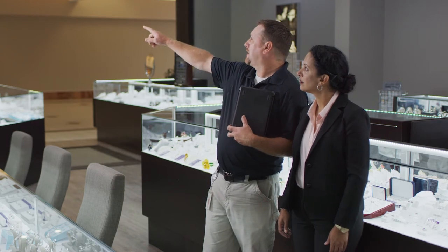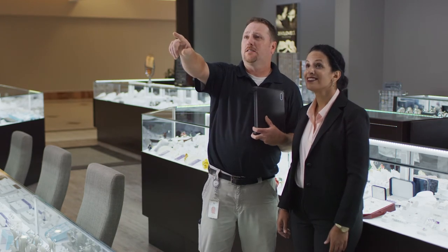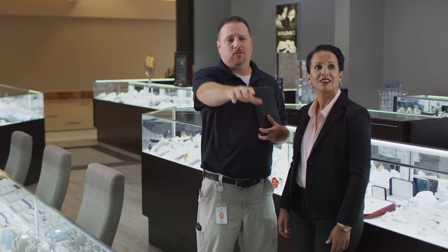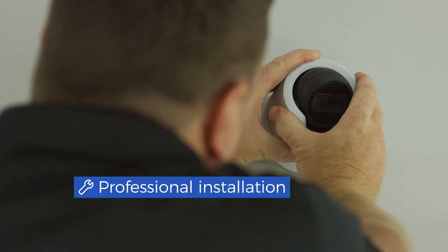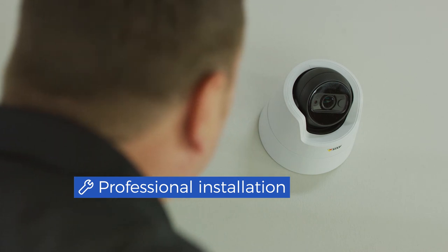When you're ready to get started, you'll get personalized support to choose the right size solution for your business. And we will install your cameras for you, so you know that they are placed right where you need them.